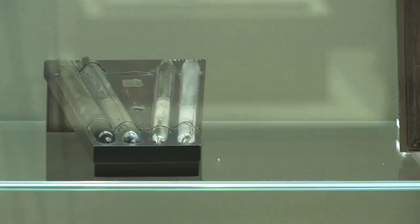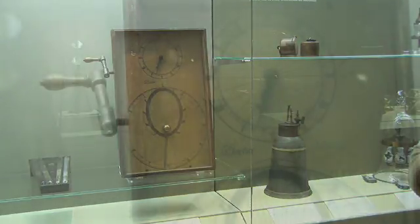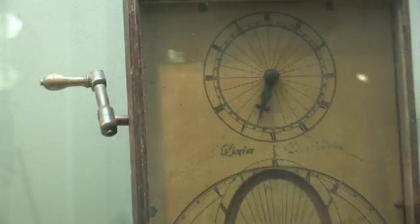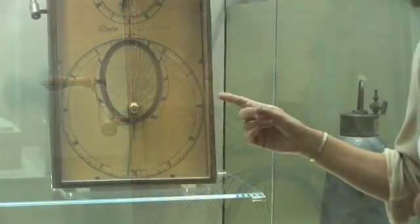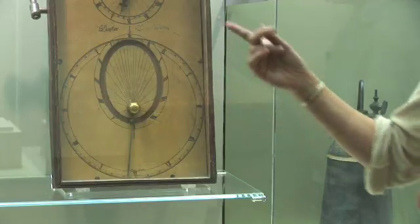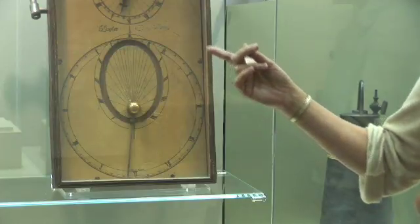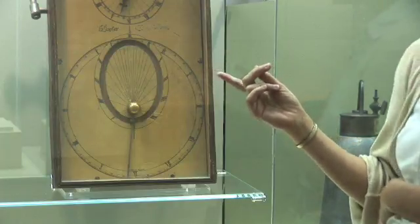This piece of apparatus is called a cometarium because it shows the path of a comet in an ellipse. You can just see written across it 'Dr de Mainbray.' The upper needle simply traces out a circle, but the bottom one — the little ball — traces out the path of the ellipse with the Sun, the golden ball, at the centre. It also refers to Kepler's laws, with equal areas being traced out in equal times.